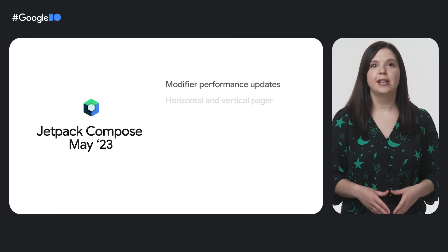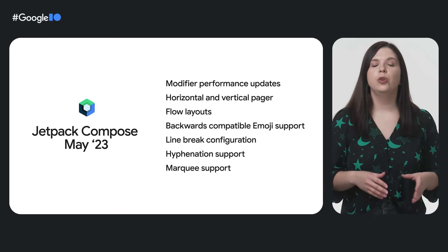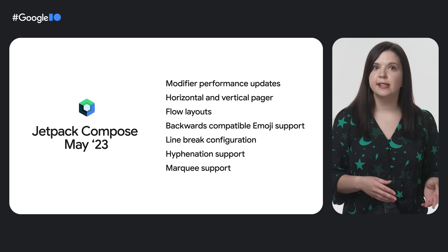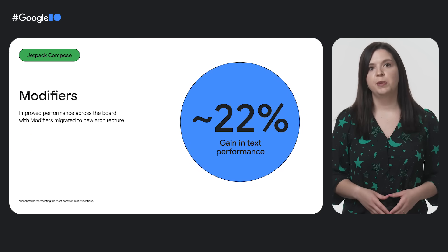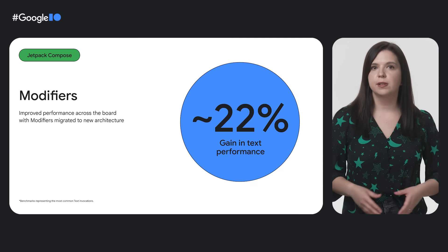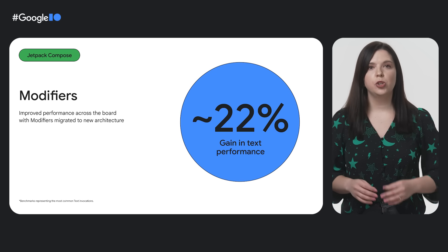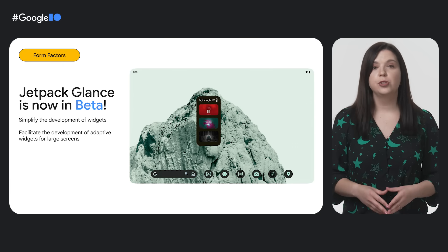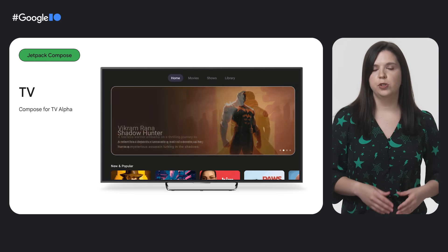Number two: Jetpack Compose. We continue to improve Jetpack Compose and bring it to more surfaces. The May 2023 release brings new horizontal and vertical pages, flow layouts, and Material 3 components such as date and time pickers and bottom sheets. There are also large performance improvements to the modifier system, with more still to come. We've also significantly improved the text composable, seeing a 22% performance gain. You can now also use Compose to create home screen widgets with the Glance Library, and create TV apps with Compose for TV.